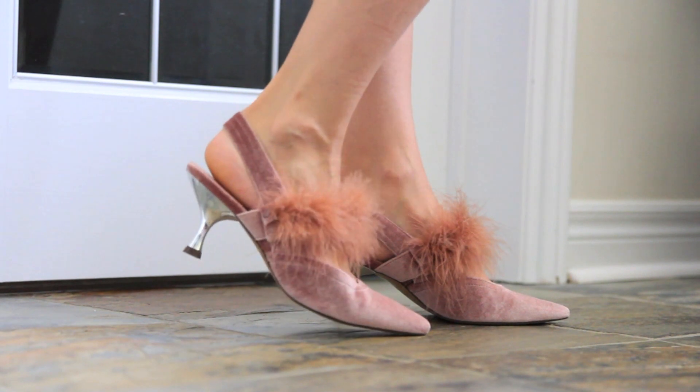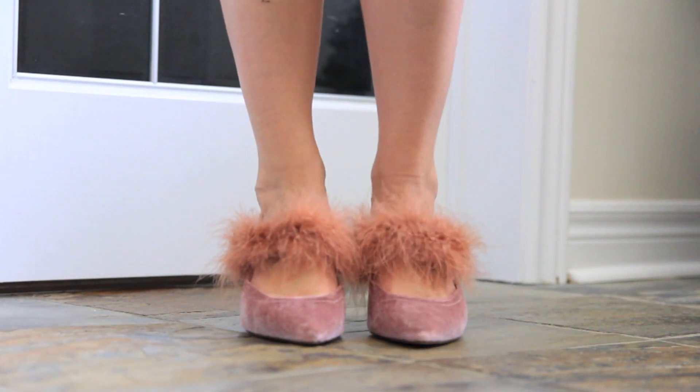Another store that I got shoes at is Parfois — I'm not really sure how you say it. One of these shoes is actually the first thing that I bought while I was in Spain and they are amazing. They are this dusty rose heel with a sling back, and then it has this kind of ostrich feather detailing on the strap at the front, which is so fun. I love that the little heel is silver — it's a really fun detail.